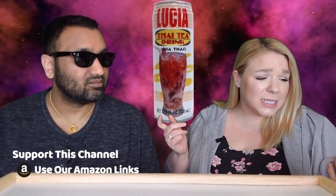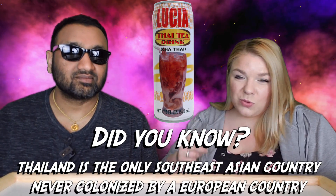Today we have the Lucia Thai Tea drink — it says 'Cha Thai' on the can. This is a product of Thailand, imported into New Jersey. Our previous one was from California. This is our fourth Thai tea, and I'm keeping track in my head of which one is best.